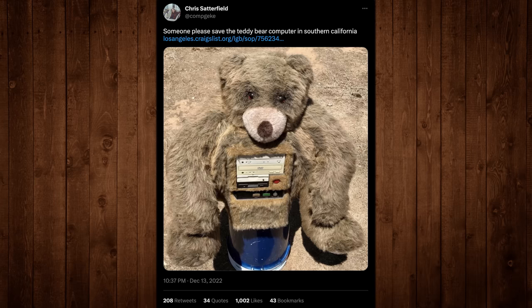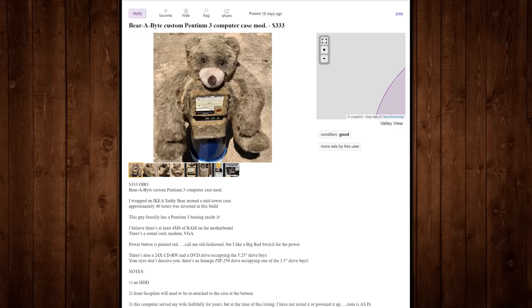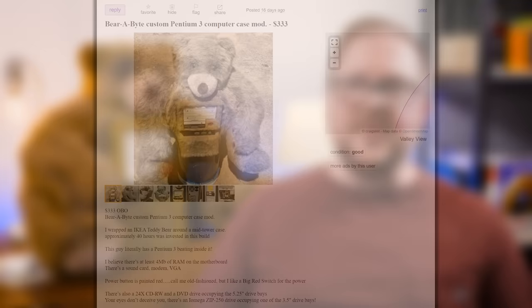Not to me in particular, but just put it out there in the ether that this thing existed on Craigslist in Los Angeles, California - the exact opposite side of the country from where I am. But it was such a bizarre thing that so many of you started tagging me in that tweet thread, on Reddit, through emails and random messages. It went a tiny little bit viral. I mean, come on, it's a teddy bear computer. It's just bizarre and it's the only thing like it that I've ever seen.